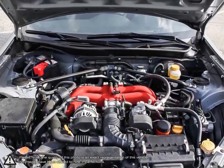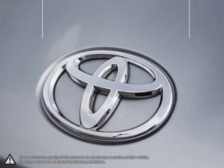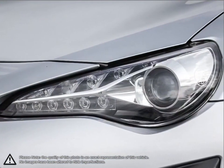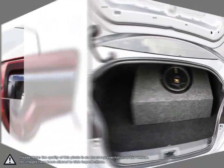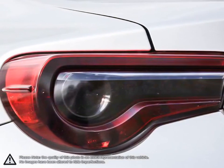Even with the 86's smaller dimensions, the cabin is cozy and comfortable with supportive seating and easily accessible tech. With the 86's affordable price tag, sleek looks and enjoyable performance, it stands out as one of the most appealing performance vehicles available.